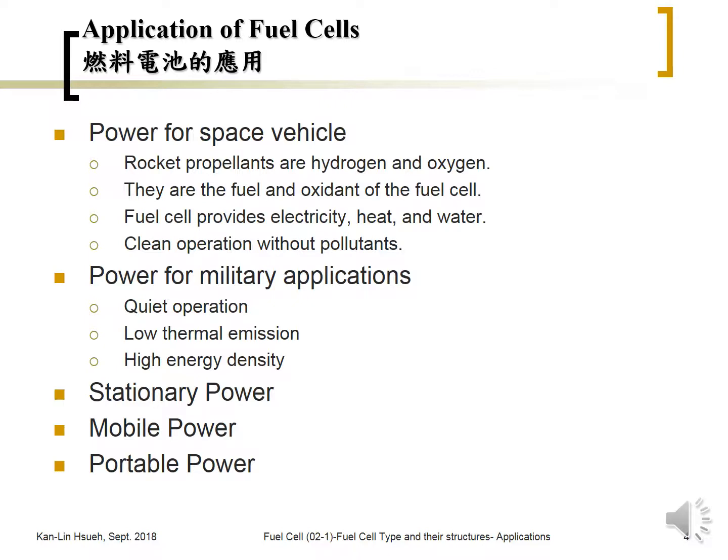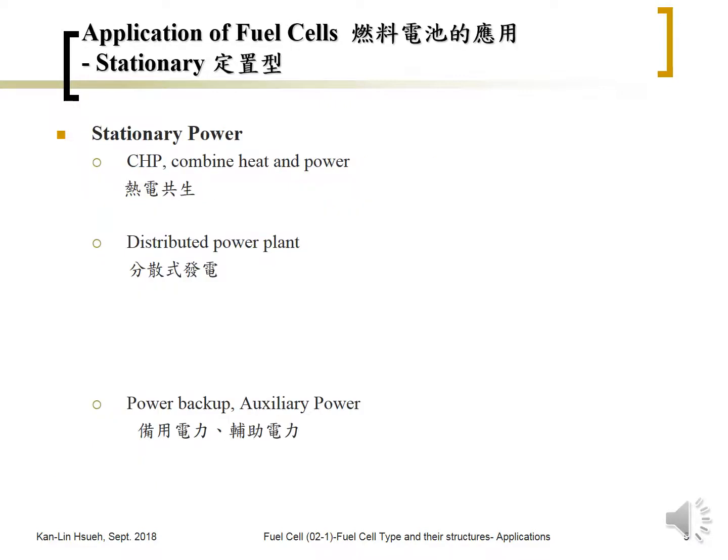Depending on the fuel cell type, there is low thermal image emission, so infrared detection is difficult. Also, there is high energy density because the fuel can store much higher energy, so the total system may be smaller than conventional batteries for long-term applications.